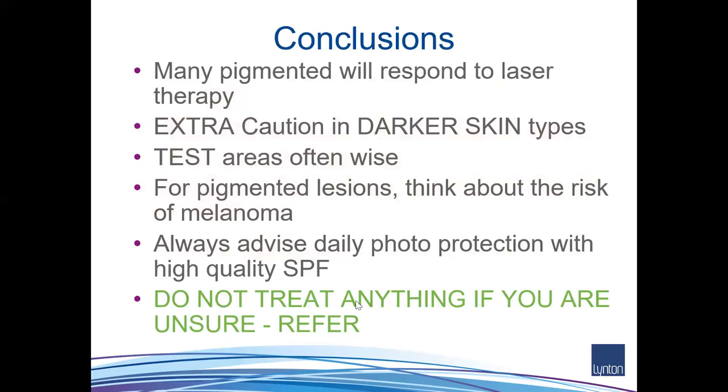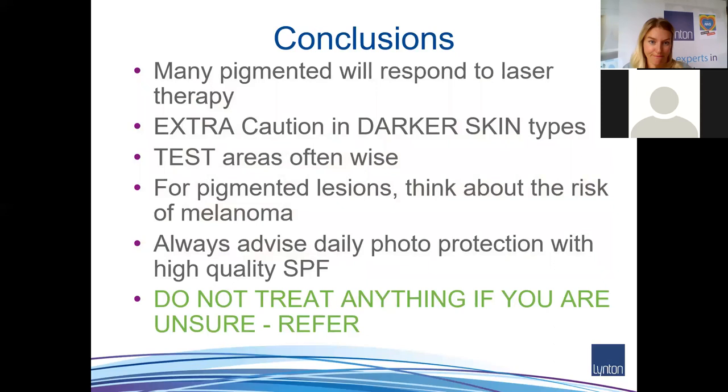In conclusion: there are many treatable pigmented lesion targets with lasers. Use extra caution in darker skin types when treating any pigment disorders — test areas are usually required. Never treat malignant or suspected malignant lesions. Always advise daily photoprotection and appropriate skin lightening products. If in doubt, refer.